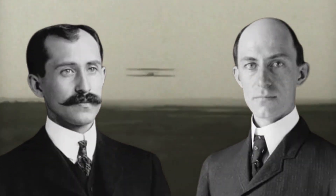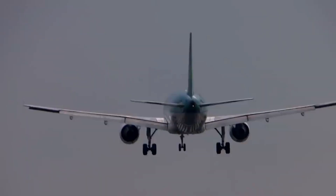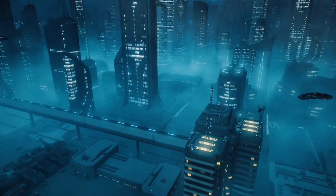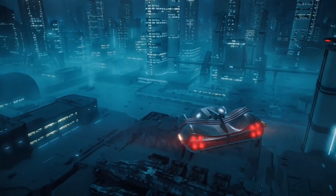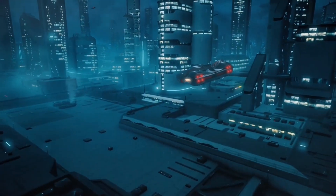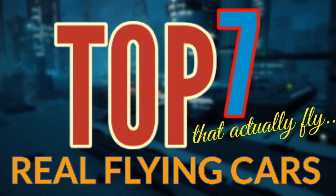The Wright brothers were the first to successfully produce a flying machine in 1903. But while we now have aeroplanes carrying out hundreds of flights a day, a flying car is still an idea that hasn't been fully achieved. A flying car may seem like the stuff of sci-fi movies and every child's fantasy, but it's going to be a reality. So in this video, we are going to discuss top 7 real flying cars that actually fly.